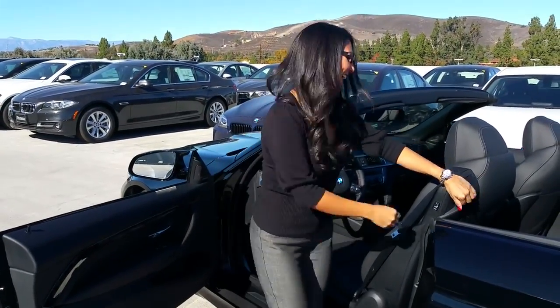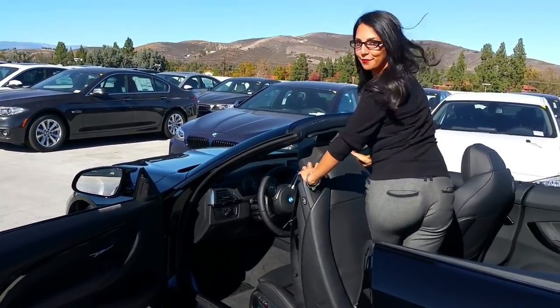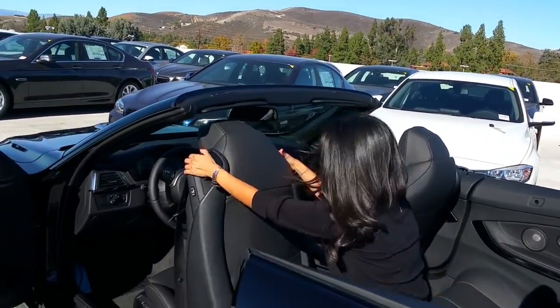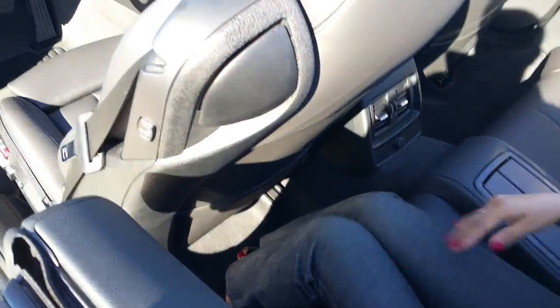Check out the space in the back. Vanessa is about 5'5", so guys, we shouldn't have any problem with her back here — plenty of room.